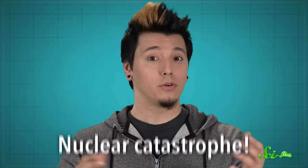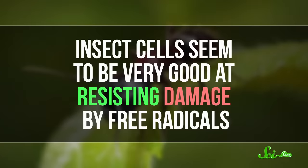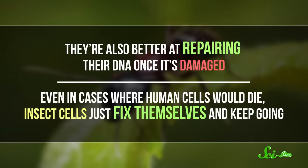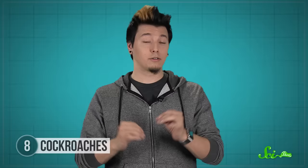Another way the world might end? Nuclear catastrophe. The radiation from nuclear blasts shreds DNA like paper, so most forms of life have a rough time dealing with it. People often talk about cockroaches sticking around even if we humans wipe ourselves out with nuclear weapons, and there is some truth to that. Cockroaches can withstand radiation doses that would definitely kill a human — they've been spotted alive in the wake of nuclear explosions and can handle at least ten times more radiation than humans can. That said, it's not just cockroaches. All insects are more resistant to radiation than humans. Insect cells seem to be very good at resisting damage by free radicals, and they're also better at repairing their DNA once it's damaged. Even in cases where human cells would die, insect cells just fix themselves and keep going.